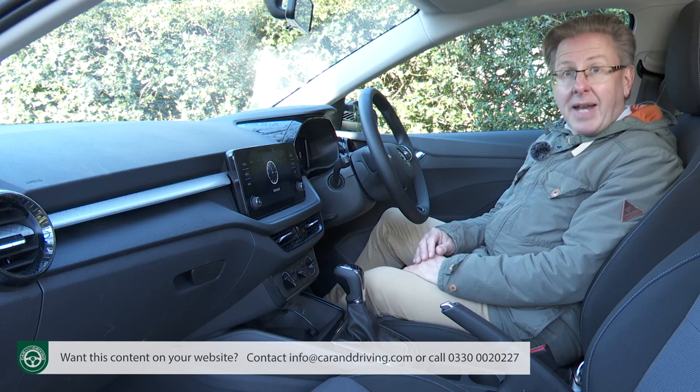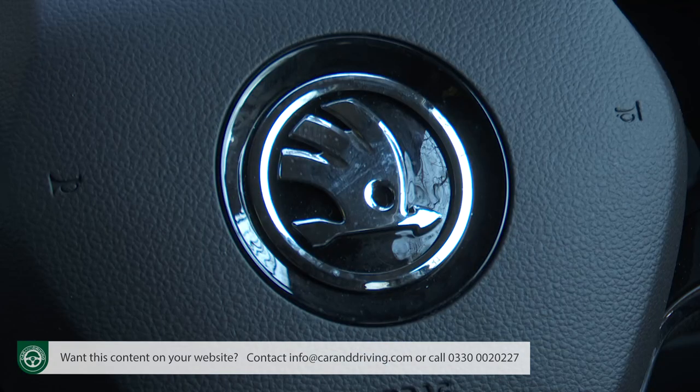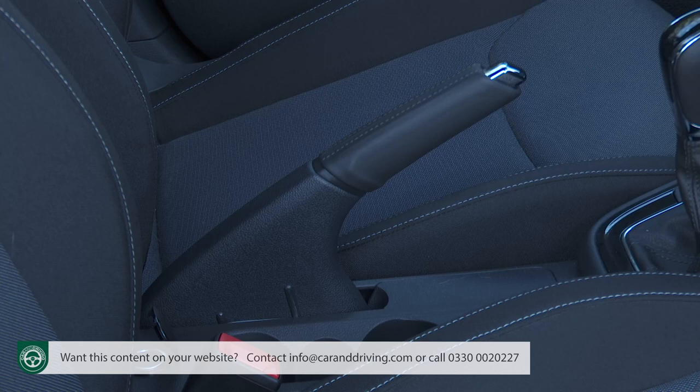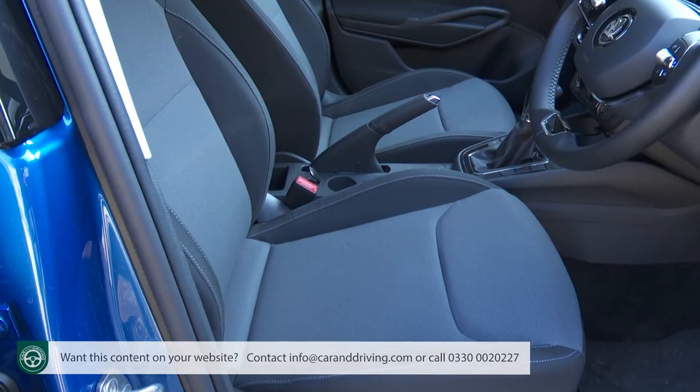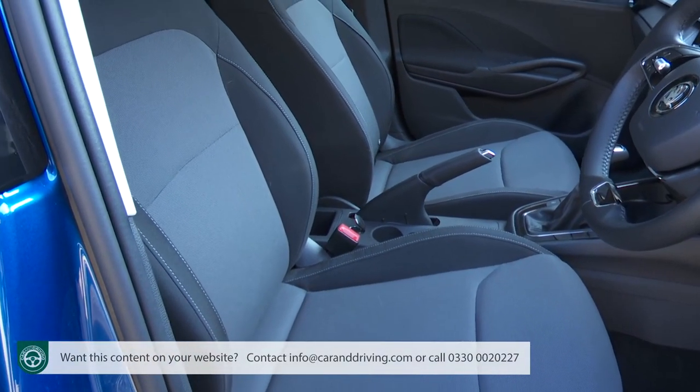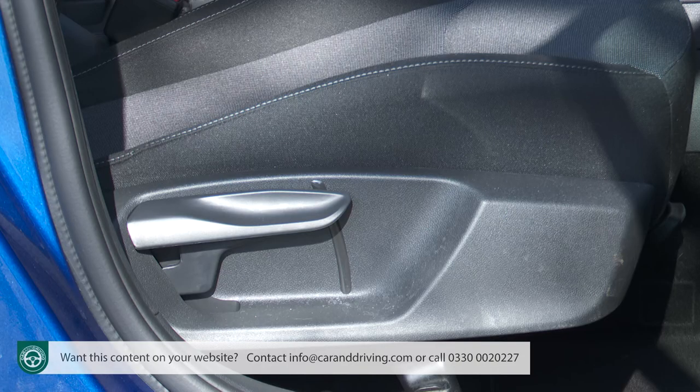Fortunately, you don't have to push up to a posh trim level to get soft supple leather for the steering wheel, gear shifter and conventional handbrake lever, or to get proper front seat comfort. These front chairs are supportively shaped and, impressively for a supermini, include lumbar support with virtually all models. As for cutting-edge infotainment technology, it depends on how much you're prepared to pay.